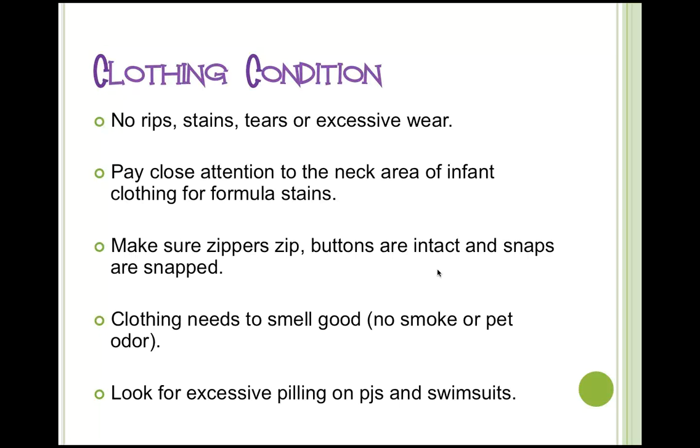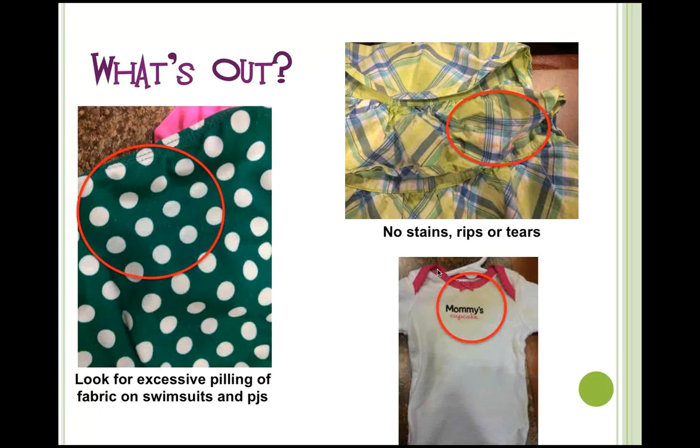Here are some examples of unacceptable conditions. These swim bottoms have a lot of pilling — that would not be acceptable. This madras plaid has a big stain that blends into the pattern, but it is unacceptable. And this onesie clearly has formula stains and would not be accepted.